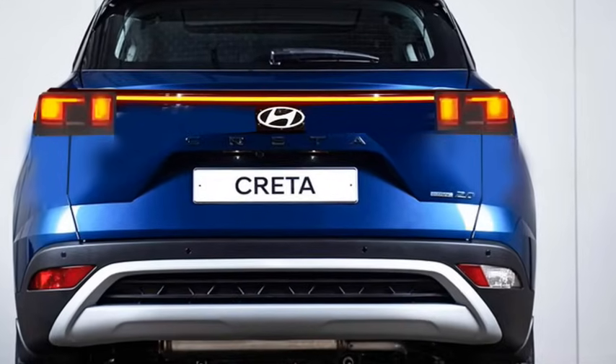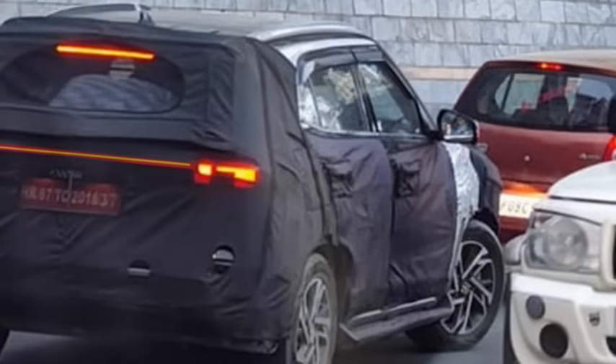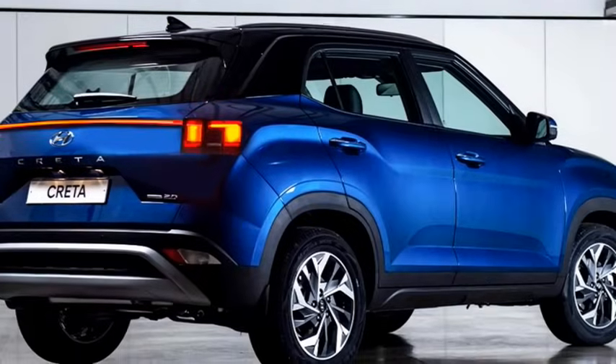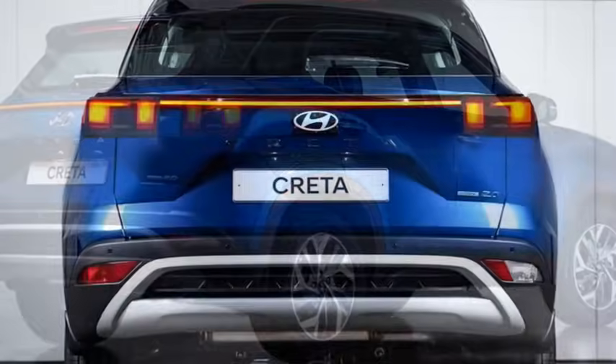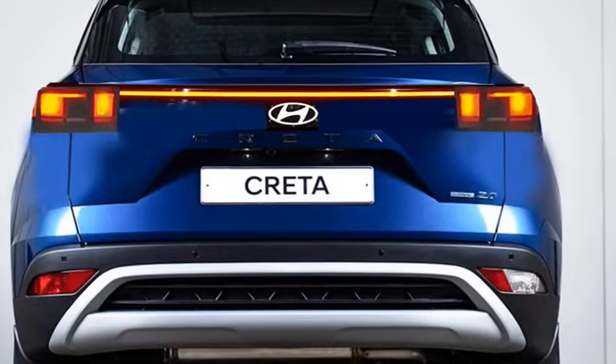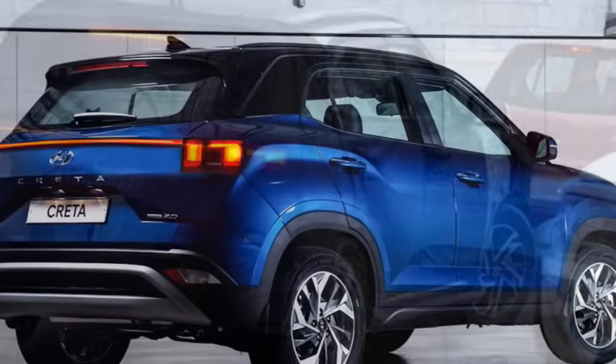The rear profile will receive a number of changes. It will likely get connected LED tail lamps, Hyundai badging at the center of the boot with Creta lettering, rear washer and wiper, tailgate-integrated spoiler with spoiler-mounted emergency braking light, shark fin antenna at the roof, rear fog lamps and reflectors, and an updated rear bumper with black cladding with silver highlights and a rear silver skid plate.